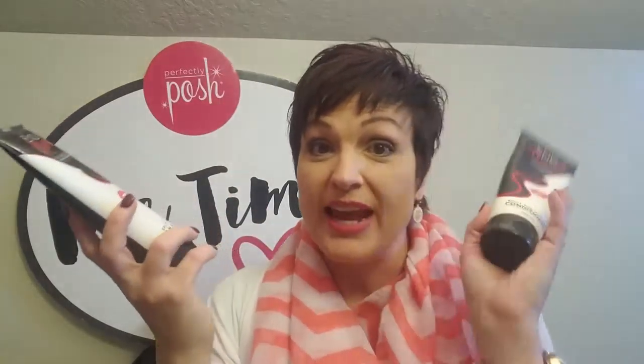Another couple of products with argan oil are two of our hair products: End Mend Shampoo and End Mend Conditioner. These are fabulous because they have ceramides in them. Think of ceramides as glue to mend the ends of your hair — that's really what it is. It finds those split ends, helps mend them, prevents more from happening, and keeps your hair really healthy and strong. Then we also have Enchantress, a hair product I love especially for flyaways or really dry hair. If you have longer hair and you use a blow dryer, curling iron, or flat iron, this is a really important product. It's loaded with argan oil and gives a shiny, pretty look.